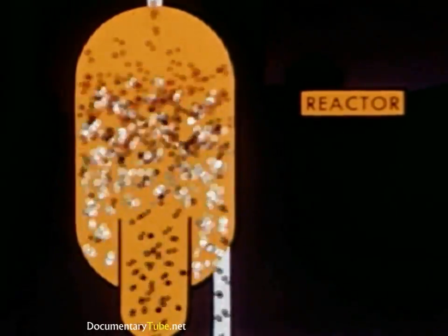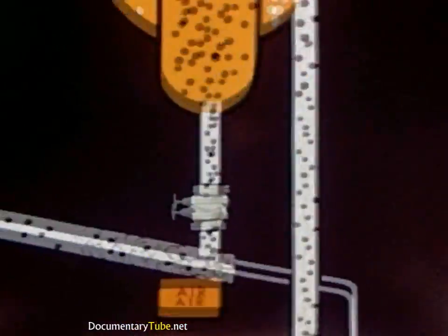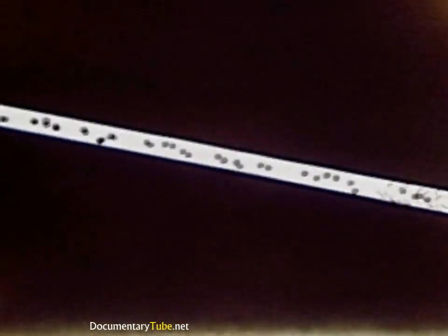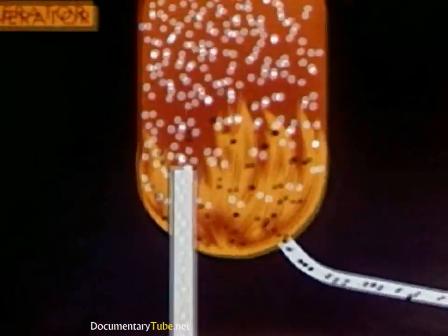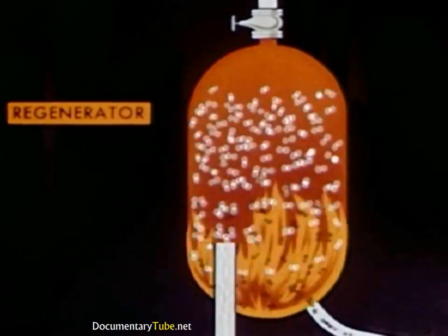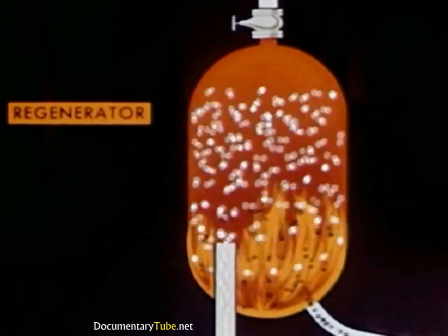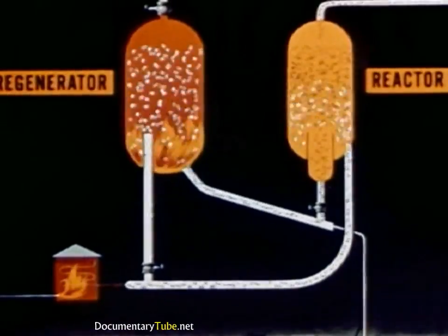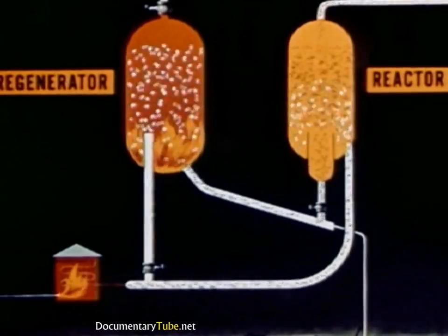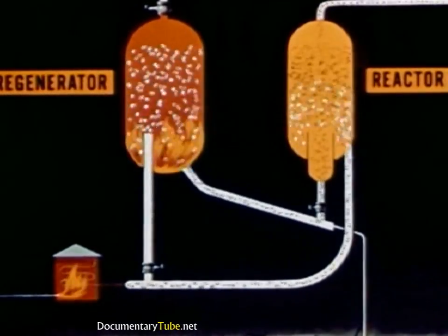As the catalyst becomes covered with coke, it becomes less active and is drawn off at the bottom. Air blows it through a pipe to the regenerator, where the coke is burned off. This reheats the catalyst, which again joins the flow of incoming oil. Here's the entire operation showing the complete cycle — notice that the same catalyst is used over and over again in this most modern method of gasoline manufacture.